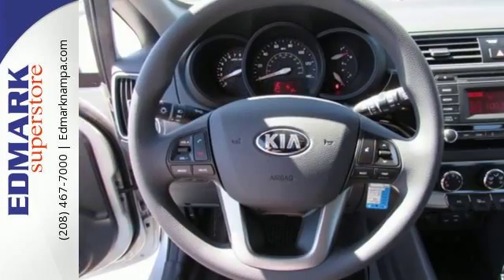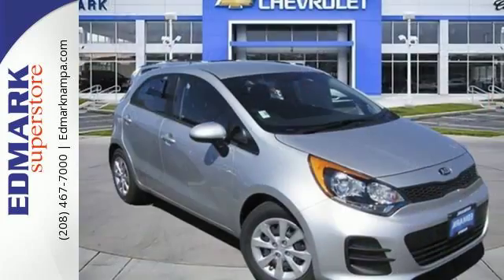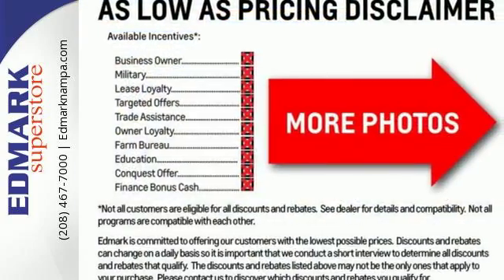The Sirius XM satellite radio, USB port, and auxiliary audio input provide hours and hours of endless entertainment. This Rio 5 is ready to tackle the gridlock.